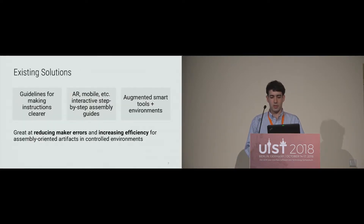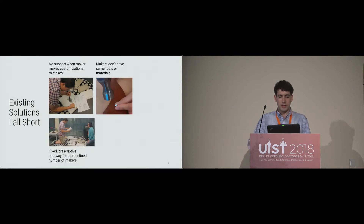There's lots of existing work that addresses many challenges associated with explicit knowledge resources. For example, there are guidelines to make instructions clearer — like how you orient a model when printing in 2D. There are also interactive step-by-step assembly guides that guide users one step at a time, for example in augmented reality, and augmented tools and smart environments like a screwdriver that tells you if you're screwing in the wrong direction. These are great at reducing maker errors and increasing efficiency.